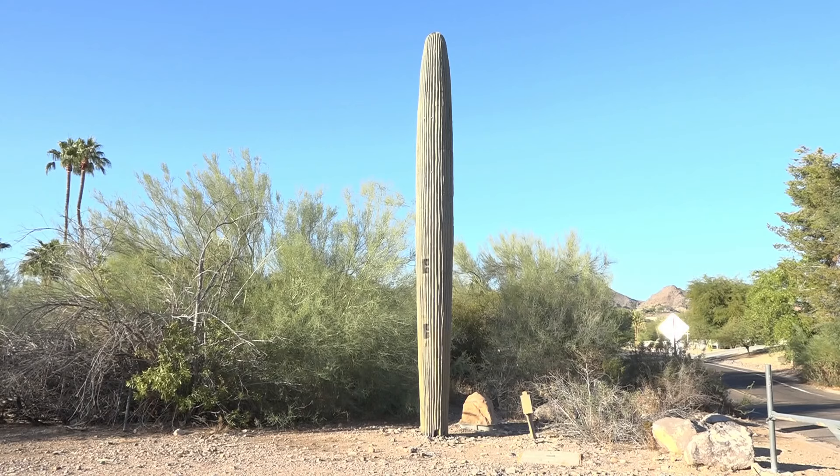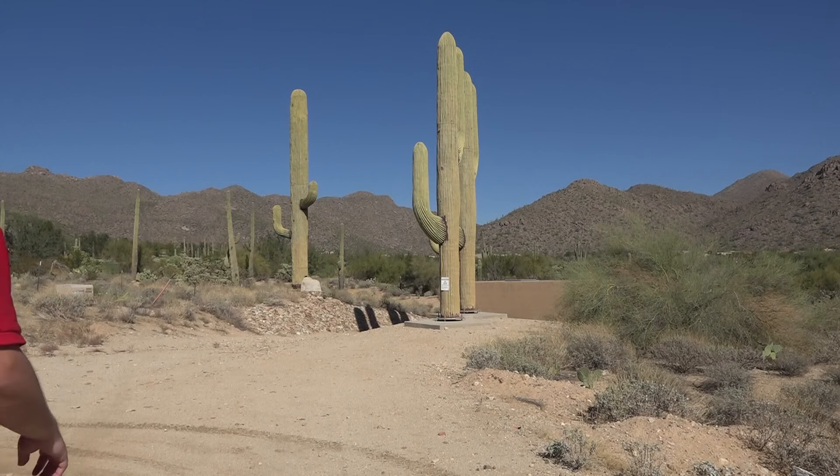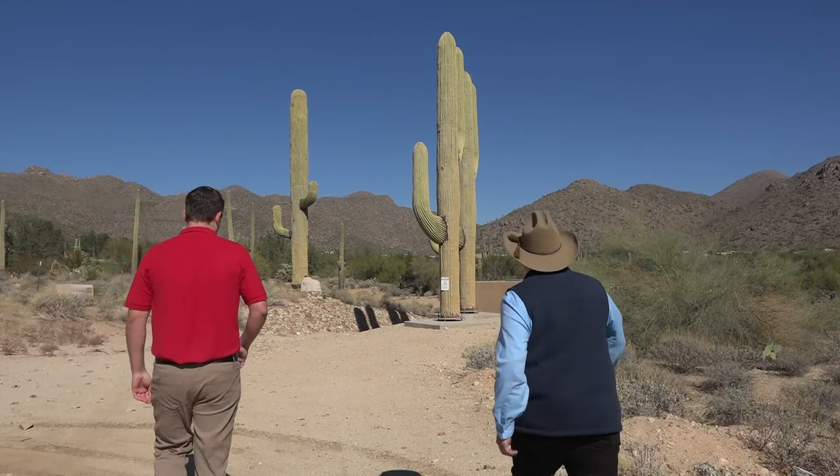There are two types of saguaro cacti: those that can poke you and those that can help you send a text message. The Phoenix metro area is home to nearly 200 of these saguaro cell towers, which are made at this factory in Tucson.